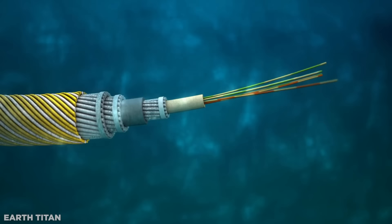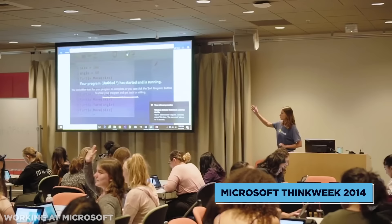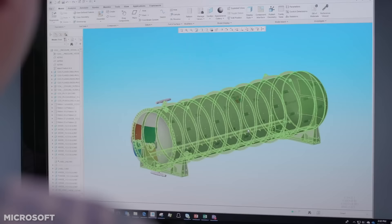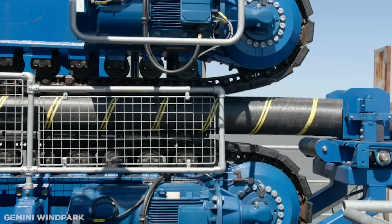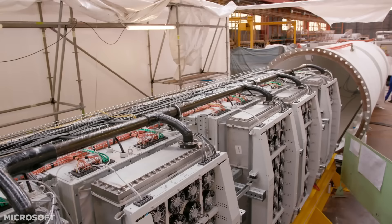However, along with the fiber-optic cable linking the tubes to land — which are necessary to transfer data — an entwined power line could provide a backup source. Thought up at Microsoft's Think Week 2014, an annual event where employees share advanced new ideas, the project required a multinational effort to make it happen. The cylinder was built by French shipbuilder Naval before being loaded with its servers and sent on its way to its Scottish residence. There, the European Marine Energy Centre hooked it up with its underwater cables before it was sunk in June 2018.